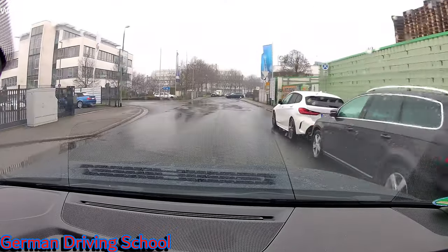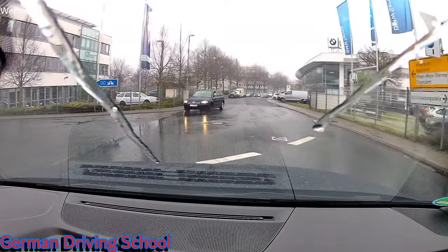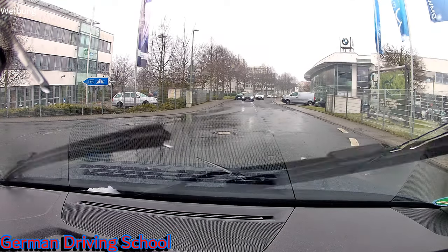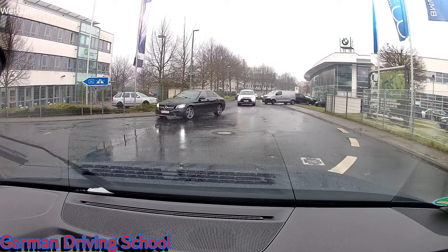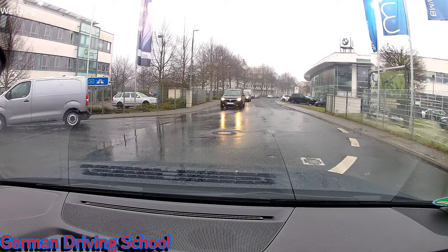Please turn left to the highway direction. The left wheels are placed at the center of our lane of the entire street and we have to wait for oncoming traffic and for traffic coming from the left side.